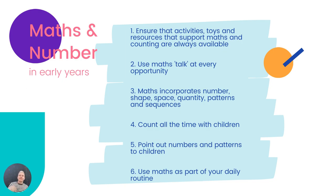A reminder: maths actually incorporates number, shape, space, quantity, patterns, and sequencing. Those are all the things that you can be talking about and including in your maths and number provision in your early years class.